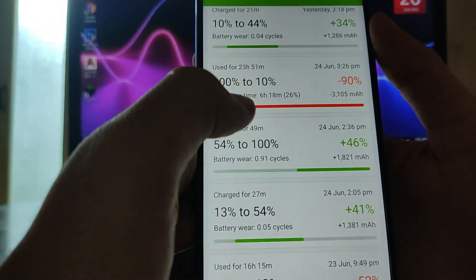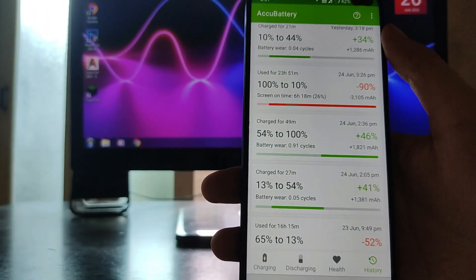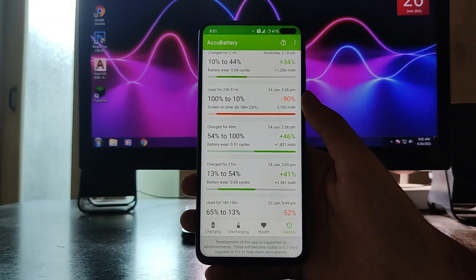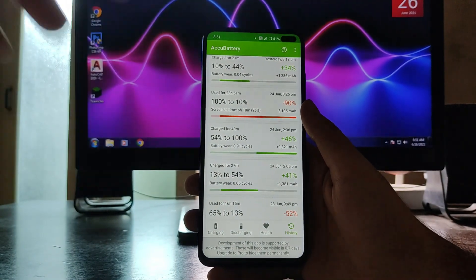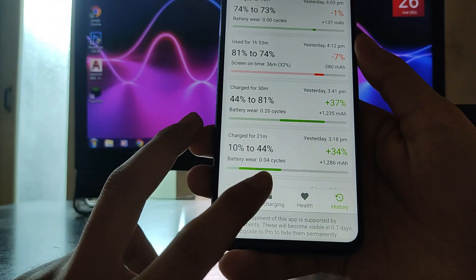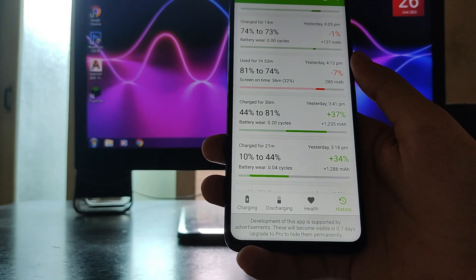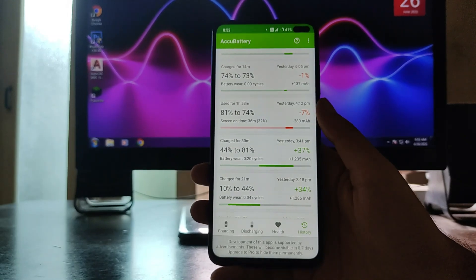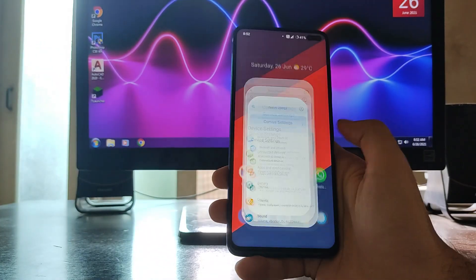For battery backup, from 100% to 10% I got 6 hours and 18 minutes of screen-on time while running at 120Hz — that's average, not great. For charging, from 10% to 81% it took around 51 minutes total. The ROM supports 27W fast charging, so charging is pretty fast.